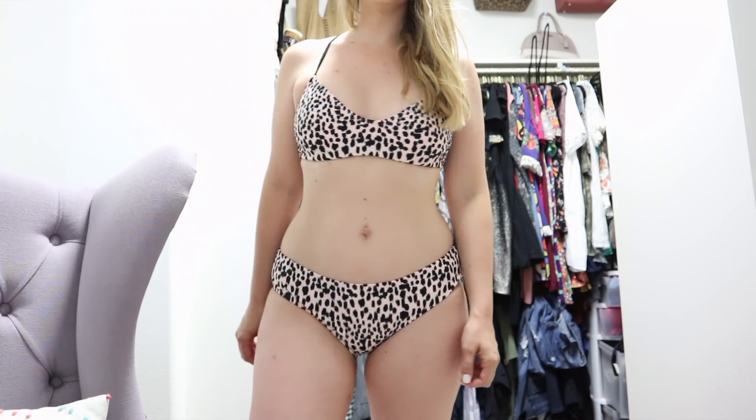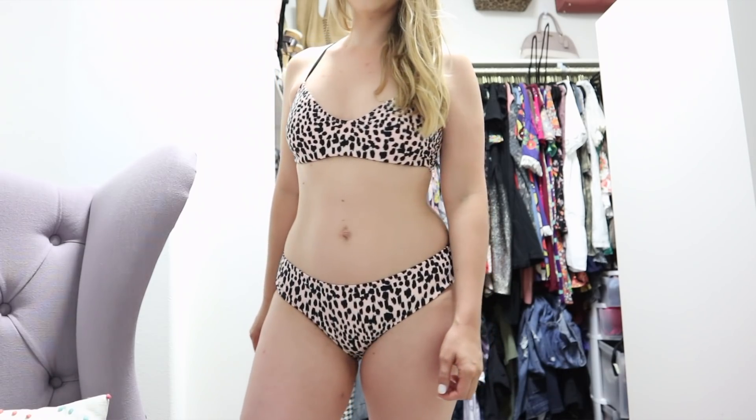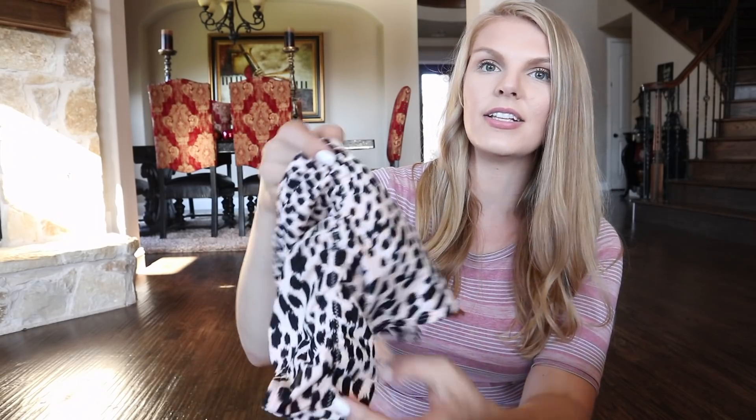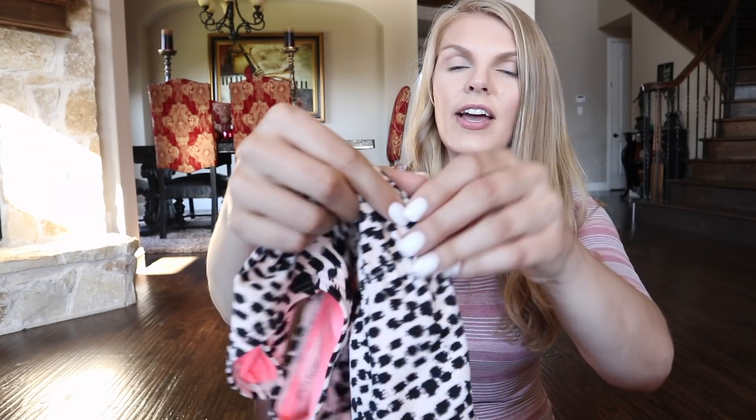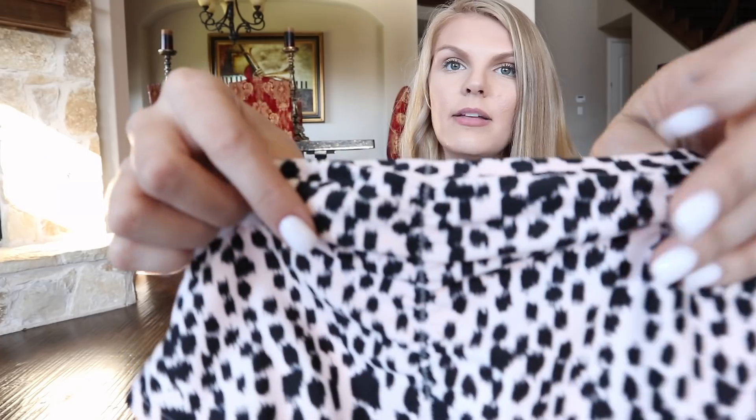This next bathing suit is animal print — I absolutely love it. It goes crisscross in the back. The bottoms are a good thickness between high-waisted and string bikinis, so I really like the way this one fit. It does scrunch in the back, which is super flattering on the booty. I found that when they're scrunched like this in the back, they really make your booty look nice and snatched.